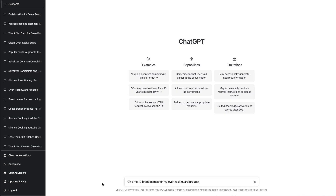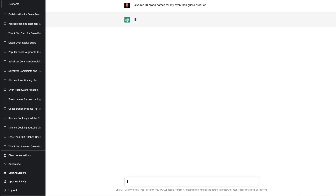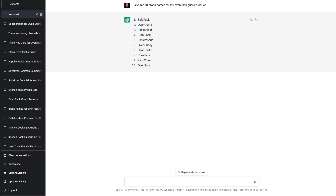And last, speaking of product name — this is probably the hardest thing people deal with — coming up with a cool brand name for their product or business. Well, thanks to AI, we can now use ChatGPT to come up with a brand name for us. Give me 10 brand names for my Oven Rack Guard product. Now check these out — pretty crazy, right? Look at how cool these names are. There's no way I could have come up with them on my own.